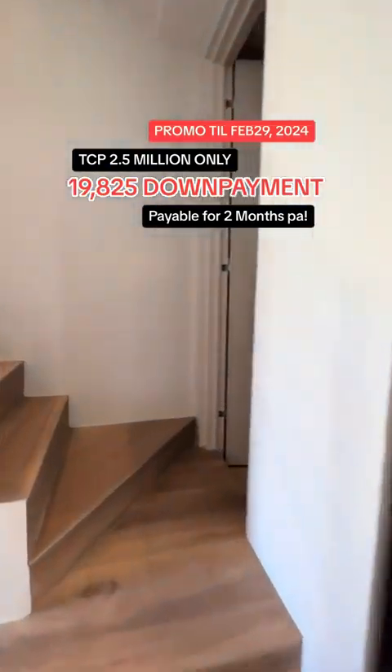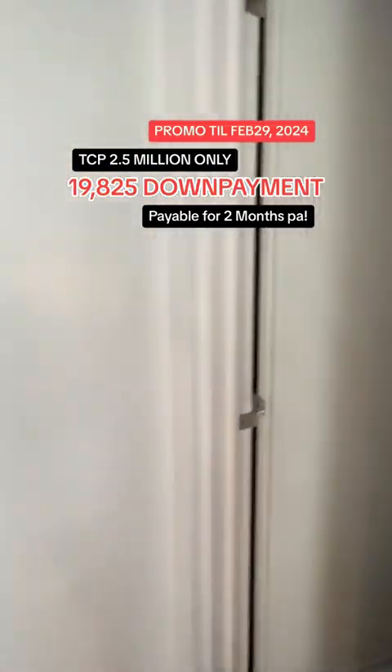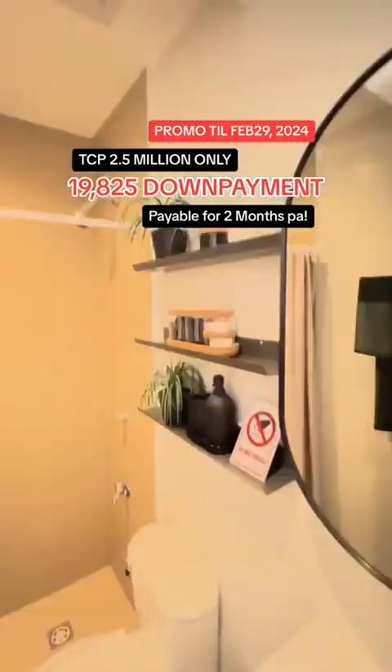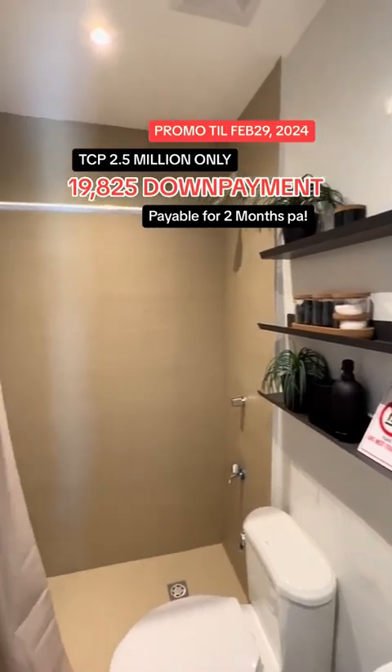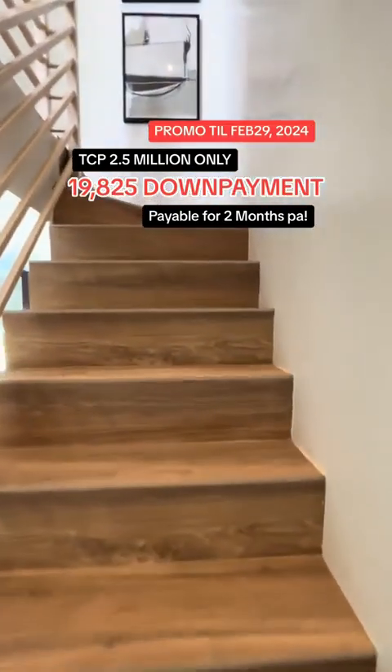Going upstairs, at the right side is your toilet and bath. That's your toilet and bath, and we have two bedrooms upstairs.